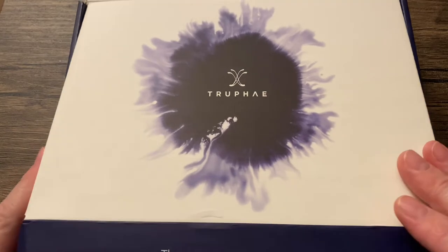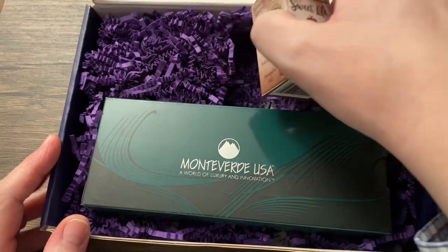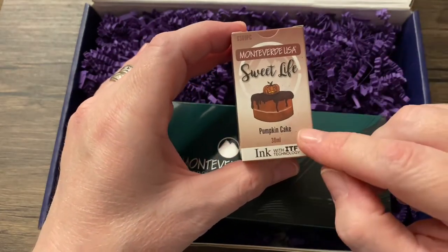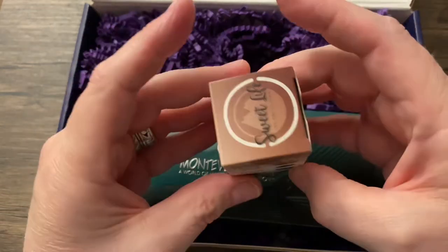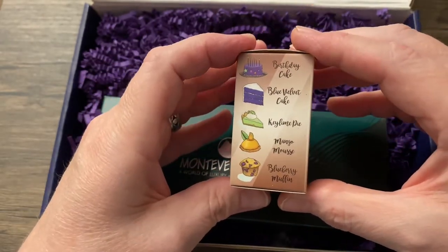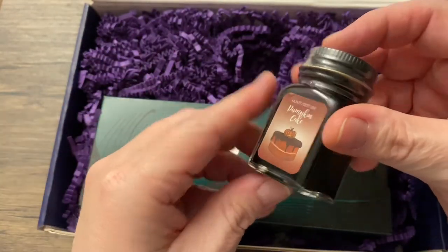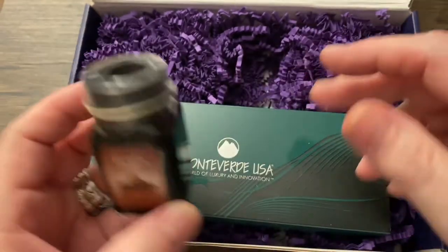I'm very excited, and let's take a look at what we got. Ah, Monteverde. I have a huge collection of Monteverde pens. Ooh, this is nice — Pumpkin Cake. That is very cool. Looks like a brown, which I love. Maybe even an orange-leaning brown, possibly. Nice. I'm looking forward to using that. We may ink up whatever pen this is with this.